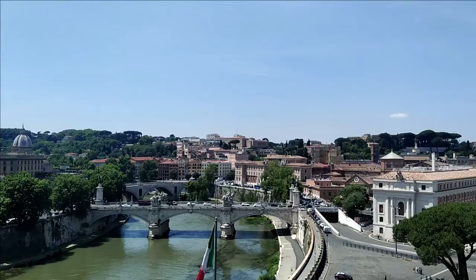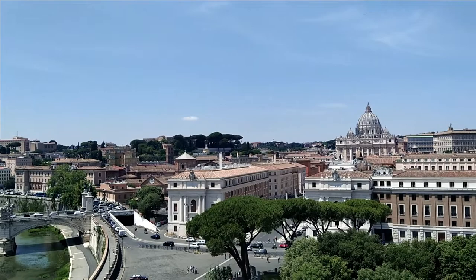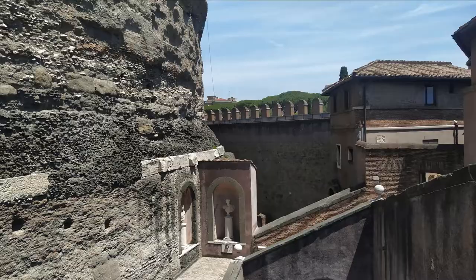In the year 590, the mystic vision of the angel Michael sheathing a sword was witnessed by Pope Gregory the Great, concluding the plague affecting the population of Rome. This is the moment the imperial mausoleum became Castel Sant'Angelo, the angel castle.